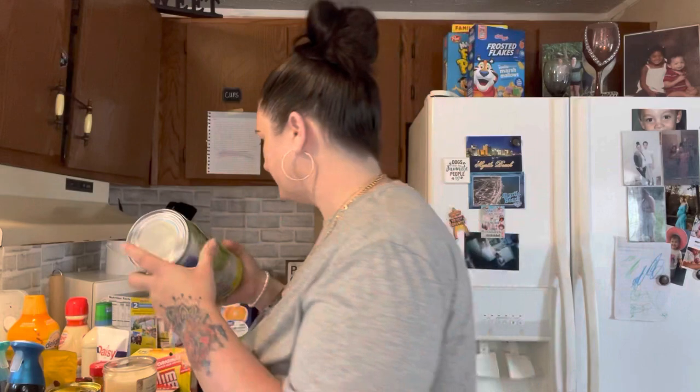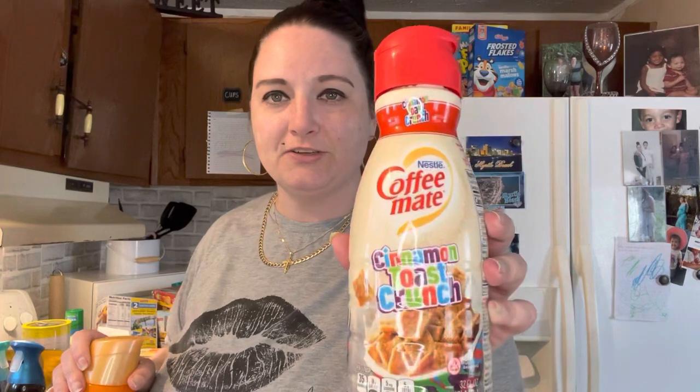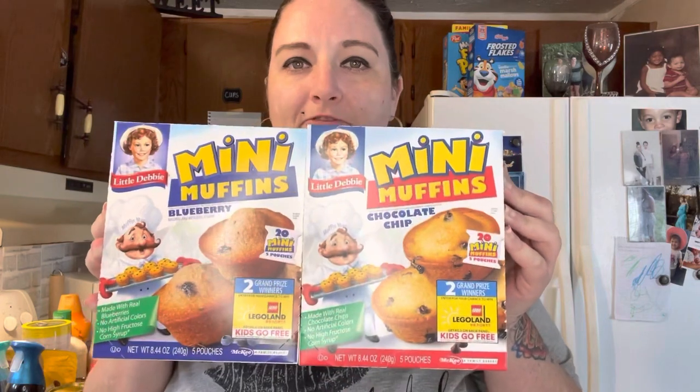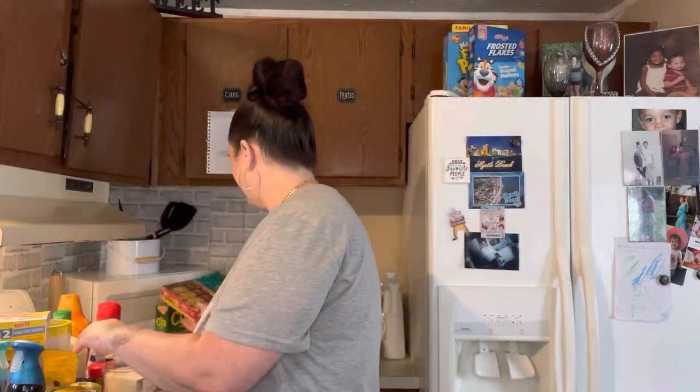A four pack of chicken breasts. Some ranch. Gotta have a coffee creamer - cinnamon toast crunch and caramel macchiato. Some blueberry and chocolate chip muffins. Another little dog treat thing. Some provolone cheese. Some cheese and crackers.